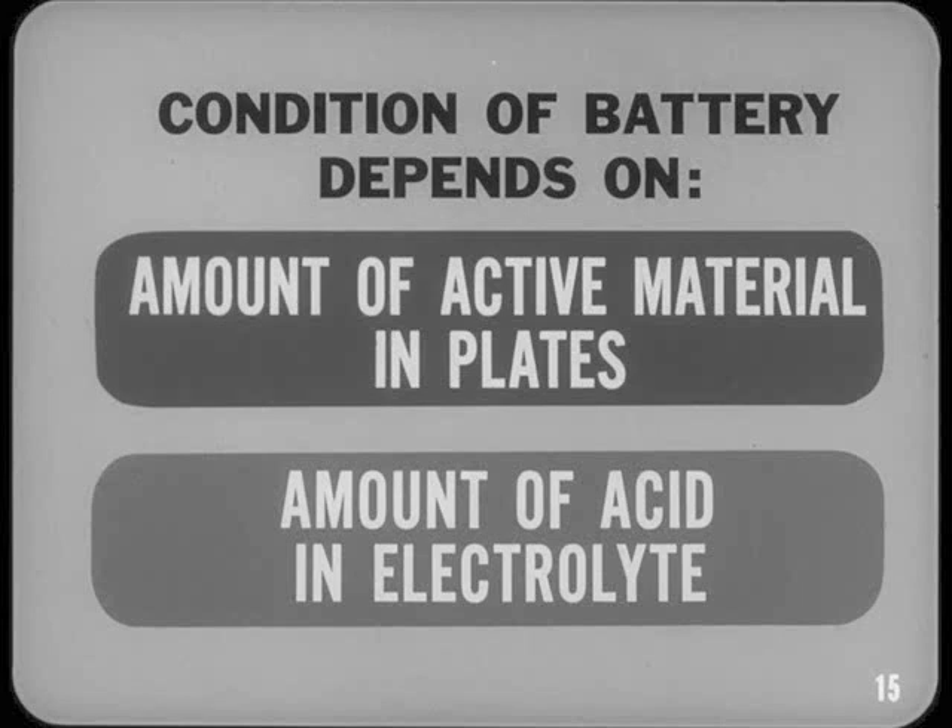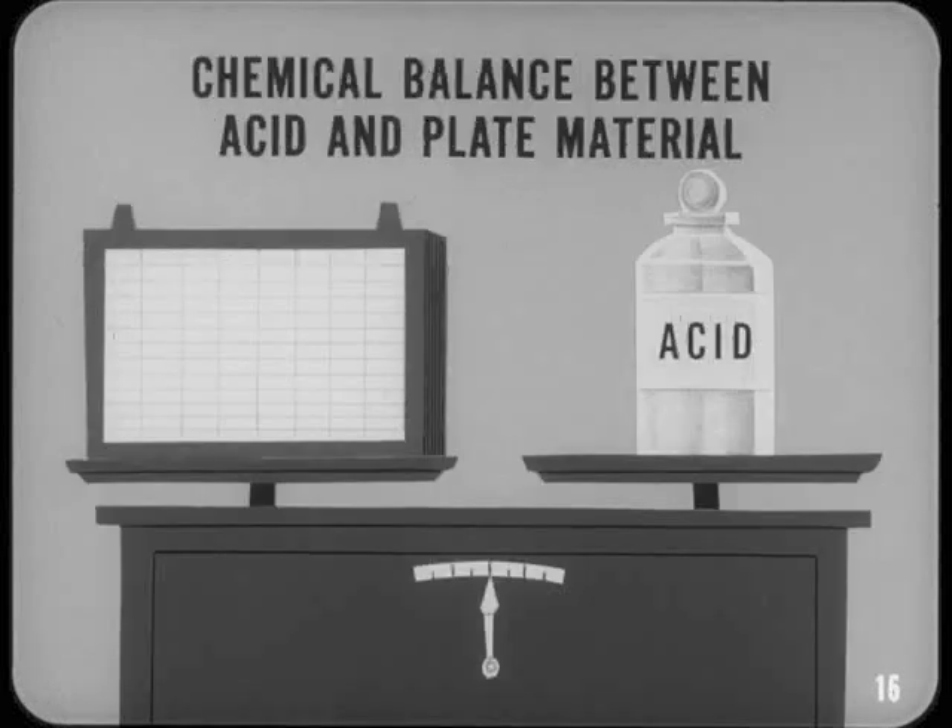In a new, fully charged battery, all of the acid is in the electrolyte — none of it has reacted or combined with the active plate material. As a battery ages, some of the active material is lost from the plates and the amount of acid in the electrolyte is less, even though the old battery has been recharged. In other words, there is always a definite relationship or chemical balance between the amount of acid in the electrolyte and the chemical condition of the active material in the plates. That's why we can check battery charge and condition by using a hydrometer.